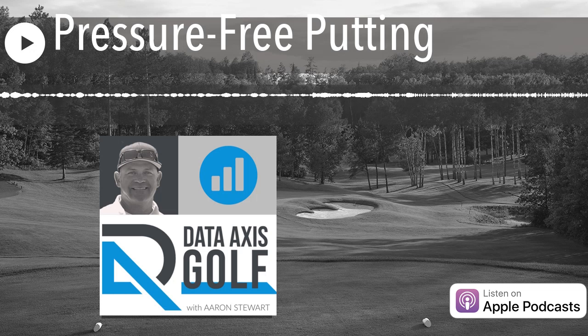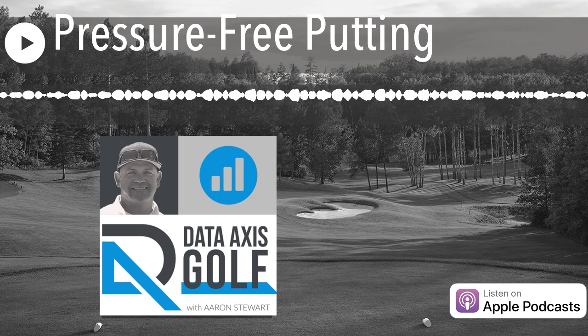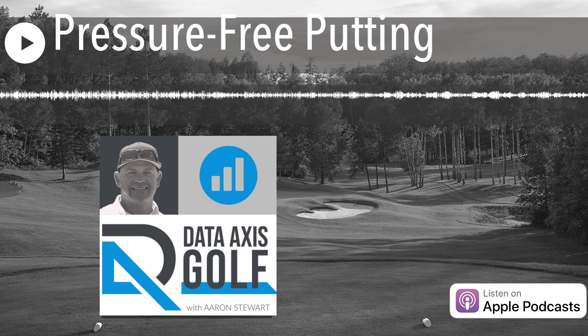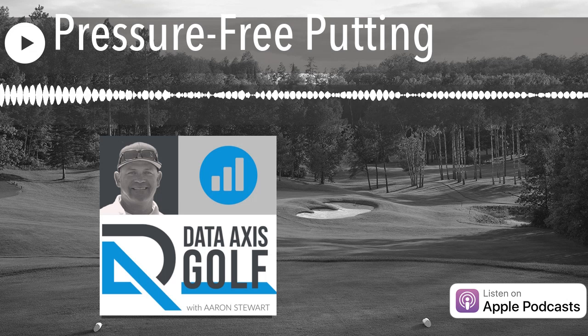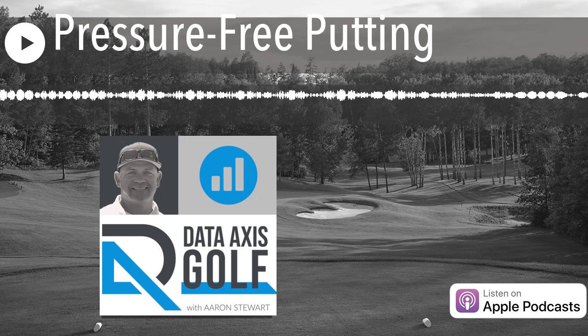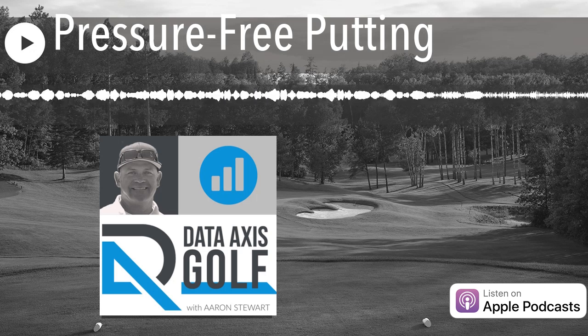There can be a lot of angst when it comes to putting, which is weird because it's such a simple movement. But we're trying to read the green, be sort of artistic. We've got uphills, downhills, side slopes, different kinds of grasses and grains, people walking around the hole making the lumpy donut. So all of that comes into putting. But putting itself is actually a pretty simple process if we look at the data and start applying some strategic practices.